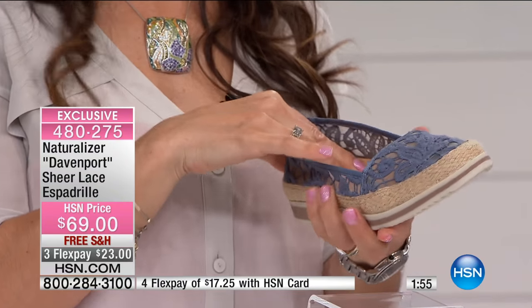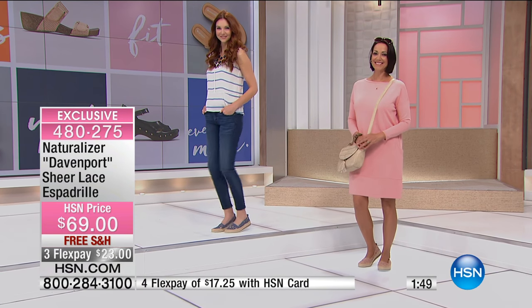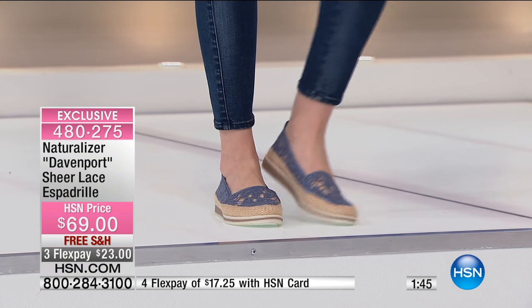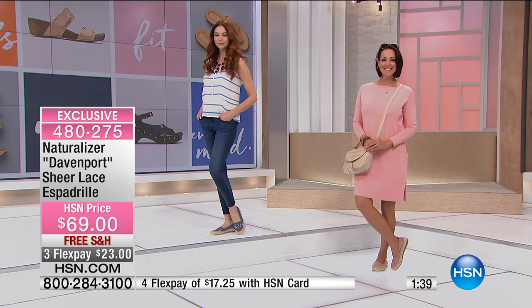Oh my gosh, they are insanely comfortable. It's like one shoe after the other is as comfortable — it's amazing. And I love this styling too, Monica, because the lace is sweet. It's much more feminine. It's really feminine, a little girly, but still kind of grown up. It's not the Hello Kitty kind of lace — it's just very pretty.